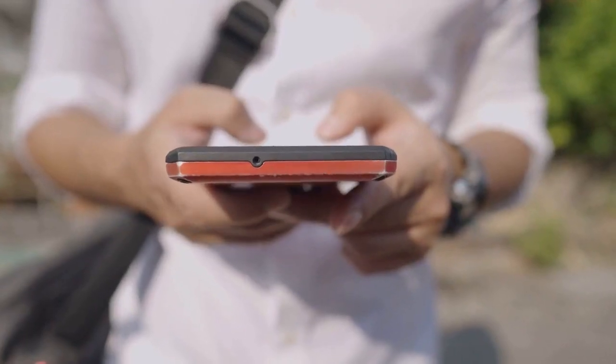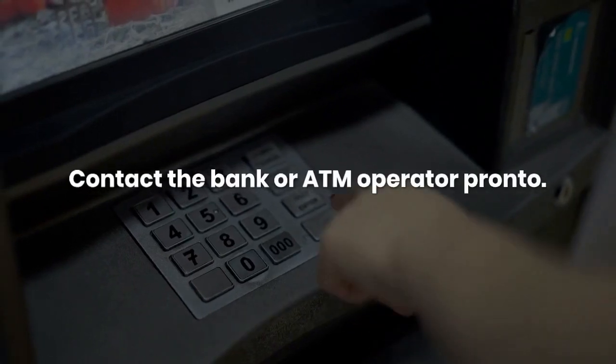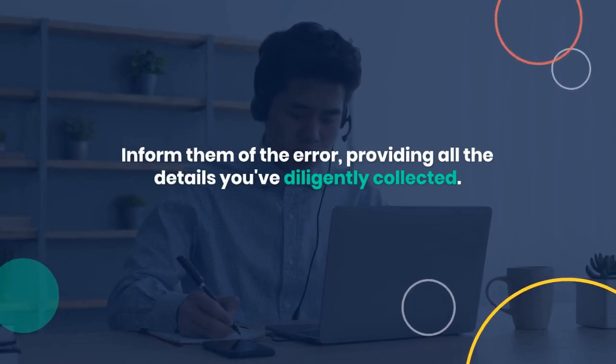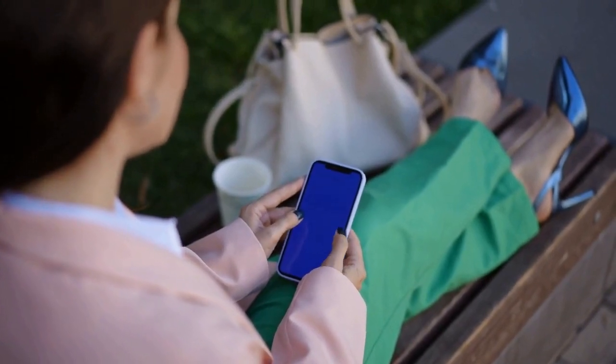Next up, make that hotline bling — your bank's hotline, that is. Contact the bank or ATM operator pronto. They've got the keys to this mystery. Inform them of the error, providing all the details you've diligently collected. They'll start the investigation process to track down what went wrong.